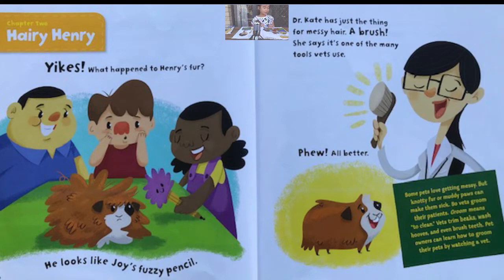Yikes! What happened to Henry's fur? He looks like Joy's fuzzy pencil. Dr. Kate has just the thing for messy hair — a brush, she says. It's one of the many tools vets use. Phew! All better.